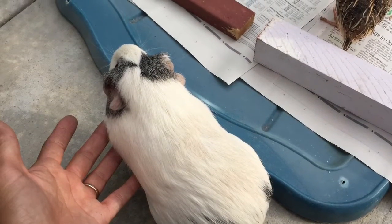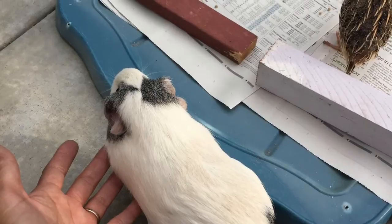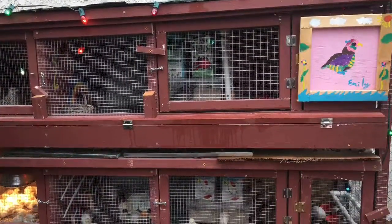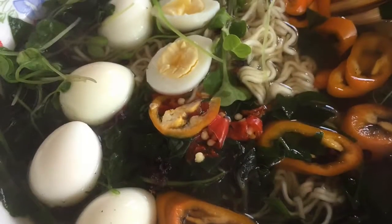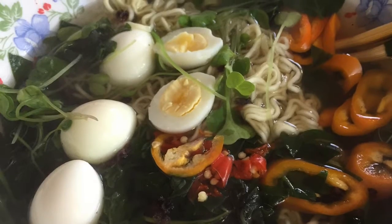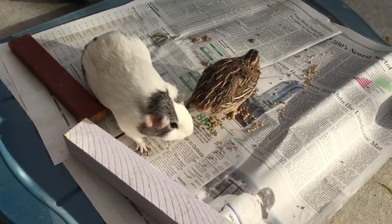I'd like to close with some observations I made in the last four months as a brand new quail keeper. Quails need supplemental light to lay eggs during the short winter days. Also, their eggs are so delicious and nutritious. They love being held and they get along very well with kids and guinea pigs.